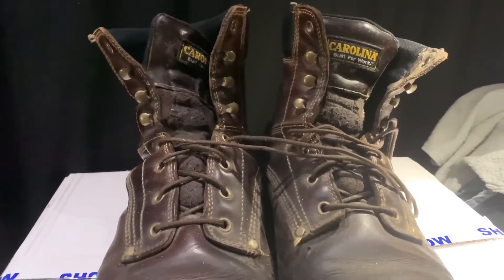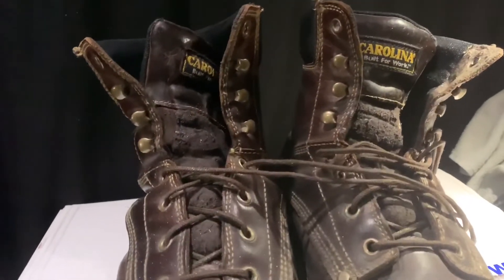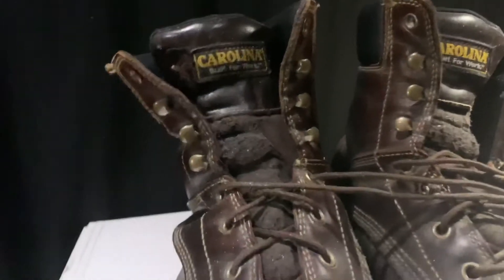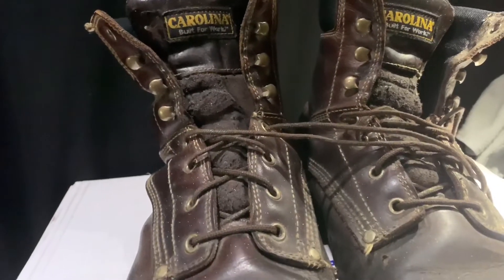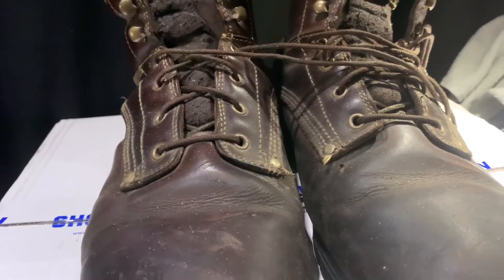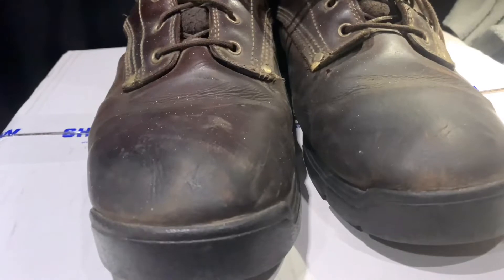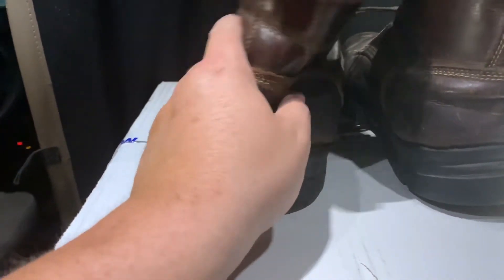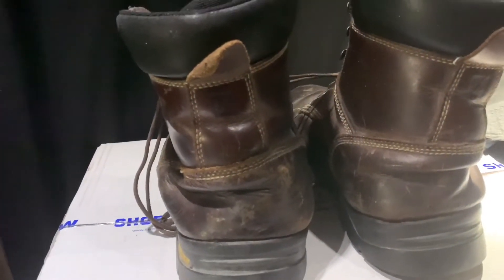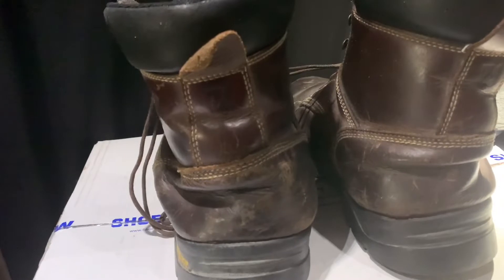Hello everyone, this is Ralph from Ralph's Trucking. I have to retire my Carolina Built for Work boots. I've had these boots since Christmas 2017, so they're almost two years old. I wear these boots six days a week. As you can see, they've lost their support — I need ankle support, that's the only reason why I wear boots. Some truck drivers wear flip-flops out here on the road, but I don't.